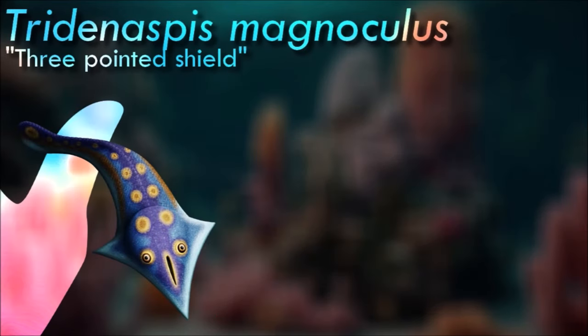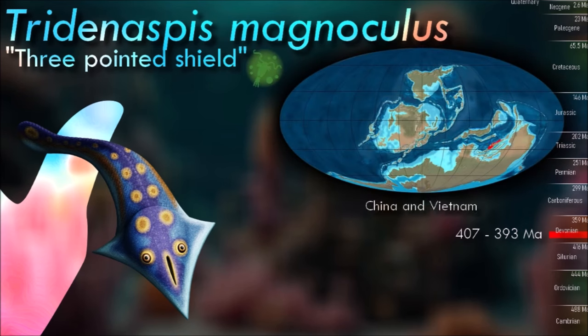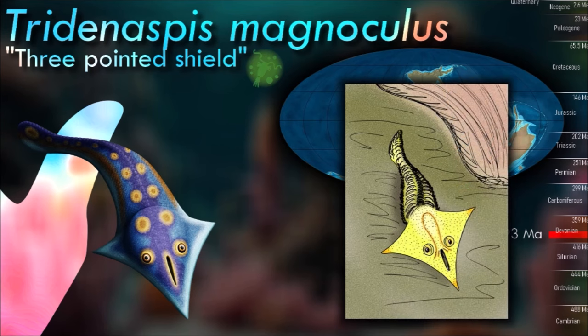Their most distinctive feature was a single large opening on the upper side of their head shields, and despite looking like a particularly goofy mouth, this hole was actually a nostril, used for both a sense of smell and as a water intake for their gills. The actual mouth and the gill openings were on the underside of the head.